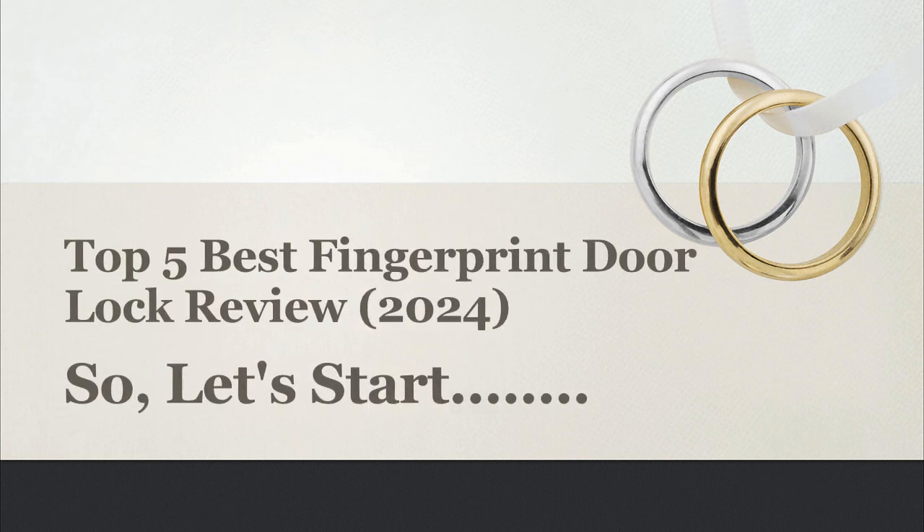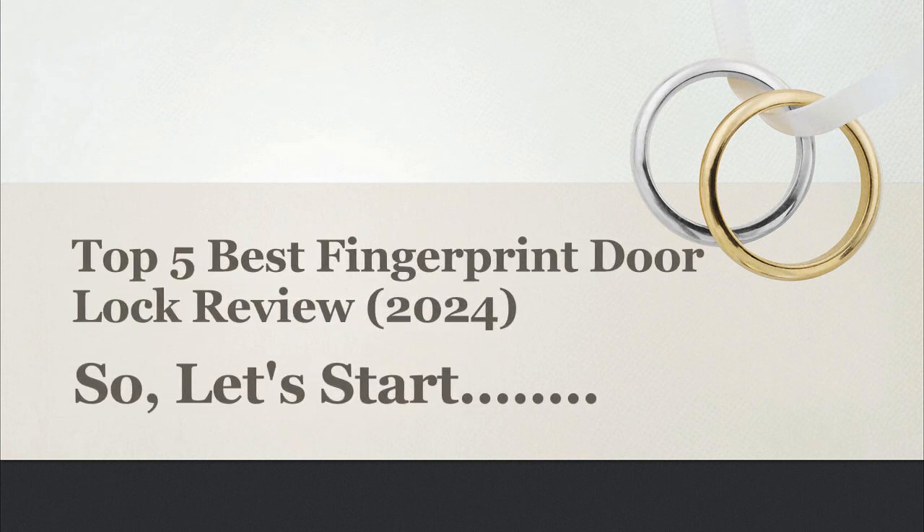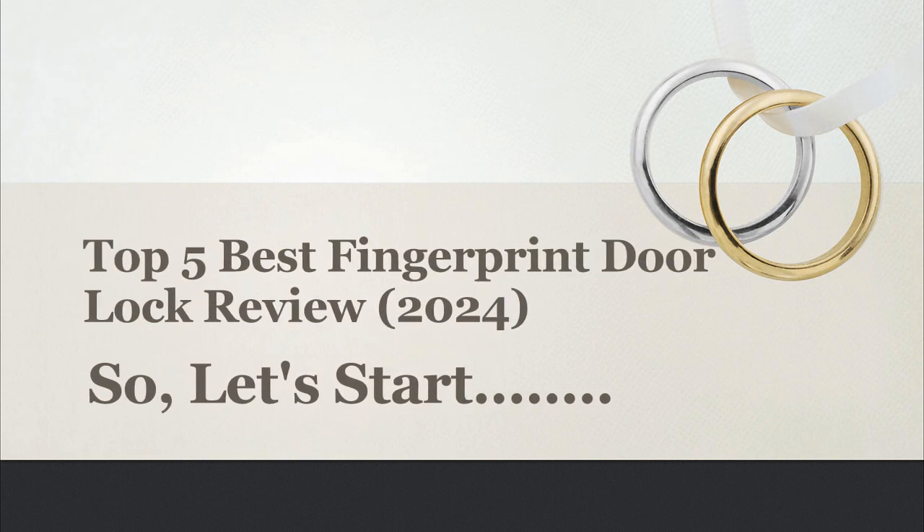In this video, I will share with you Top 5 Best Fingerprint Door Lock Review 2024. So, let's start.